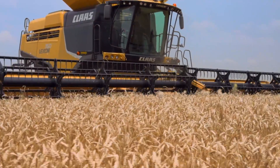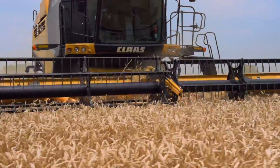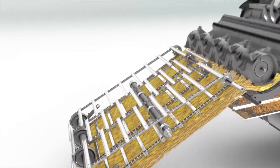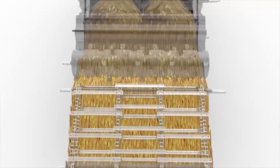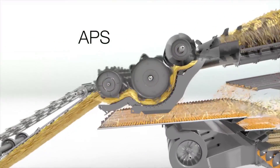Just beyond the feeder house lies the heart of the Lexion Combine's harvesting efficiency. The exclusive Accelerated Pre-Separation System, APS, is the heart of all Lexion Combines. Its unique tri-cylinder design starts the separation process up front by gently pre-separating out easy-to-thresh grains and optimizing the crop flow into the threshing cylinder for greater threshing efficiency.